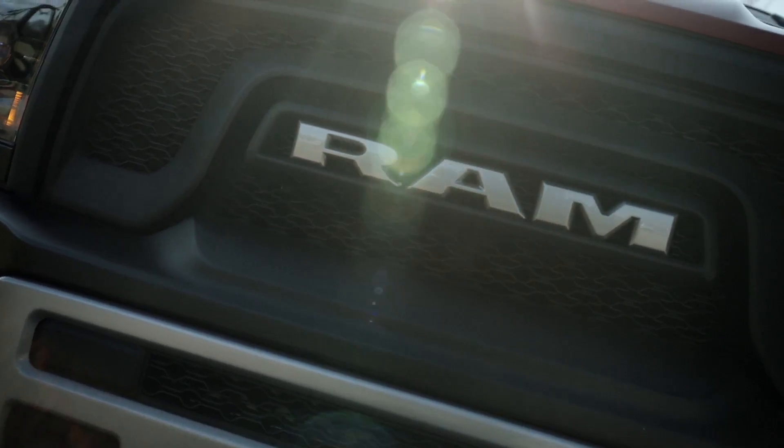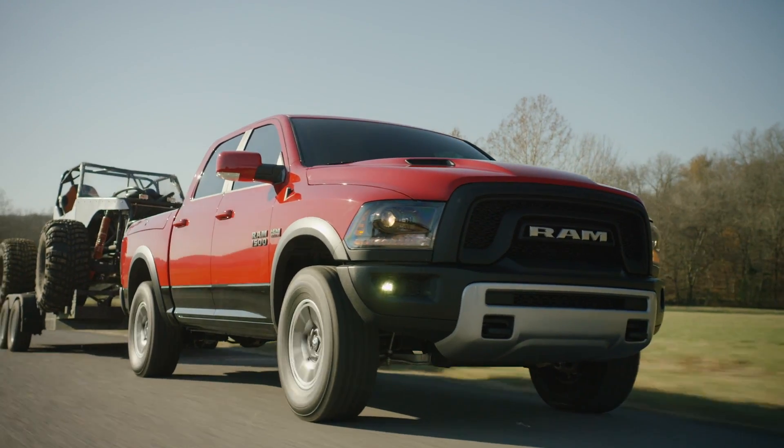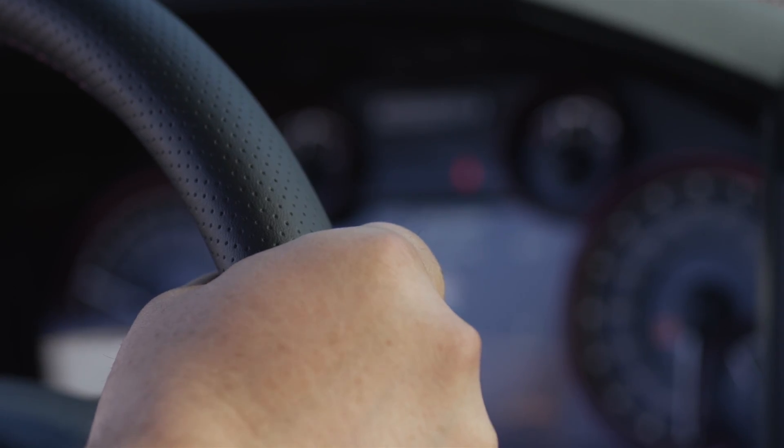If you look at today's Rebel, it's got great silver accents on the wheels, on the brush guard, and on the interior it's got a lot of red accents with red seating.